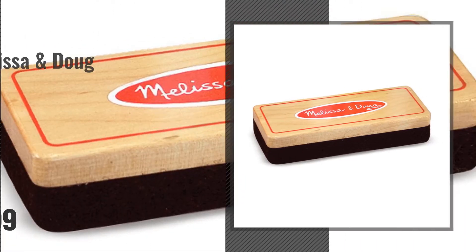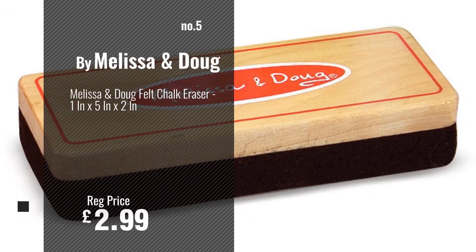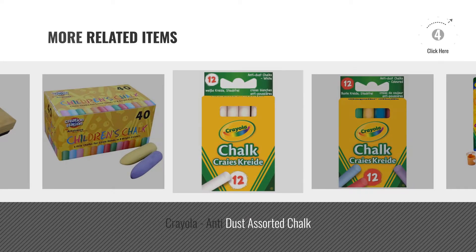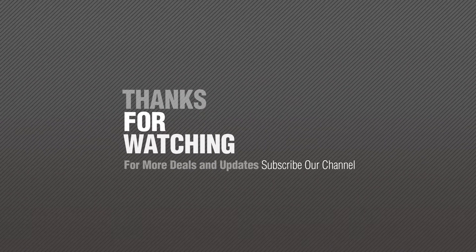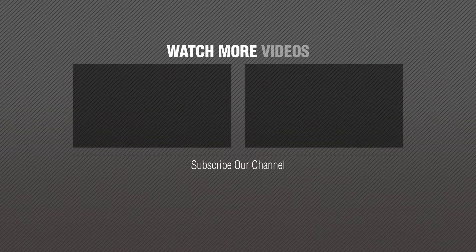Number 5: Buy Melissa & Doug. For more great related products, full details and online deals, just click the circle. Click the Crayola.